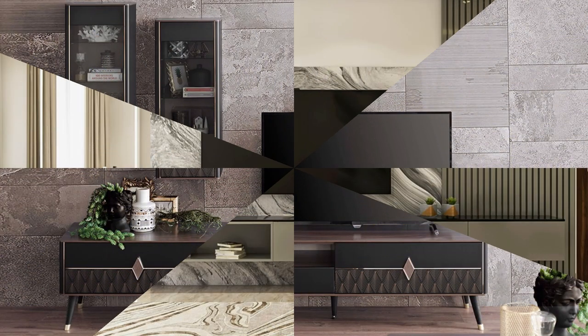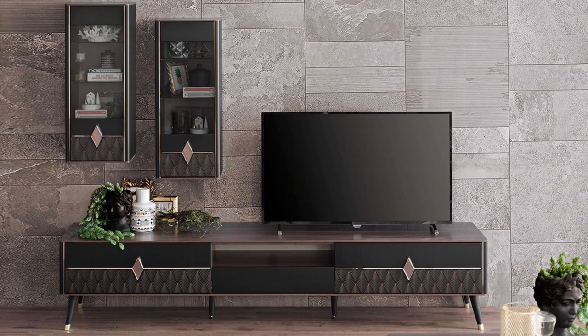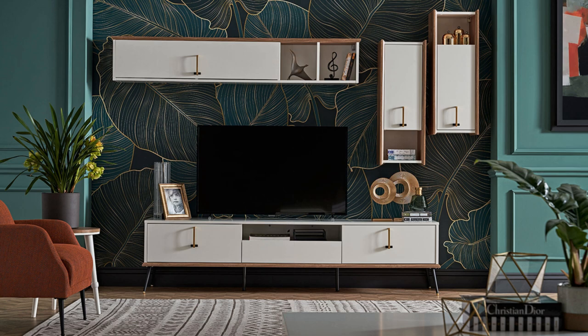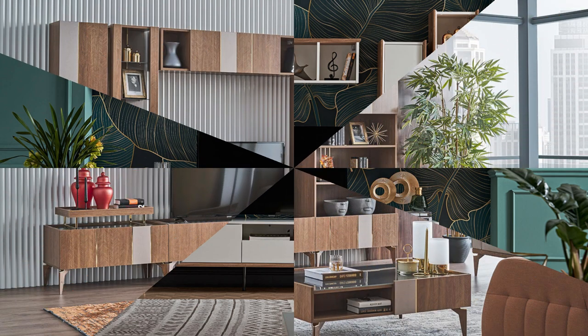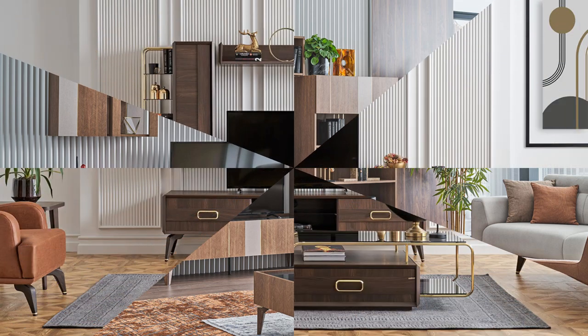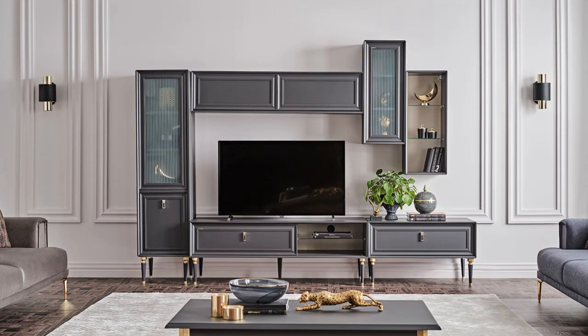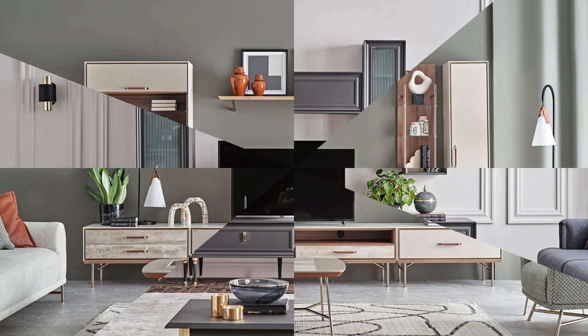Entertainment and TV units are focal points of many living rooms and entertainment spaces, providing a centralized hub for media devices, storage, and displaying decorative items. These units are designed to accommodate televisions, audiovisual equipment, gaming consoles, and various accessories while enhancing the room's aesthetic appeal.